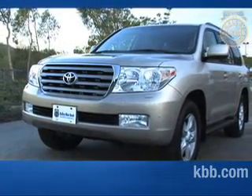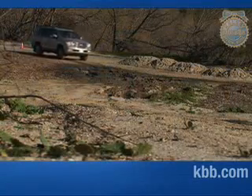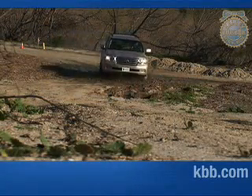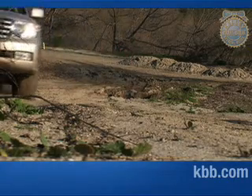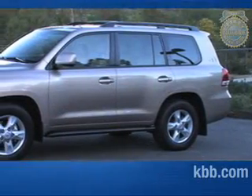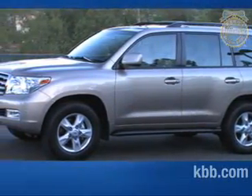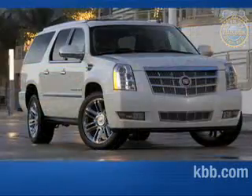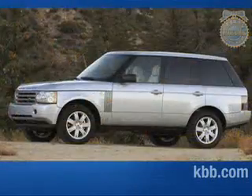Welcome to our comprehensive Kelley Blue Book review of the Toyota Land Cruiser. With room for eight, four-wheel drive, and an 8,500-pound towing capacity, the Land Cruiser has the capabilities to meet the needs of the modern adventure-seeking family. It also offers luxury amenities, putting it in league with the Cadillac Escalade, Mercedes-Benz GL550, and Land Rover Range Rover.